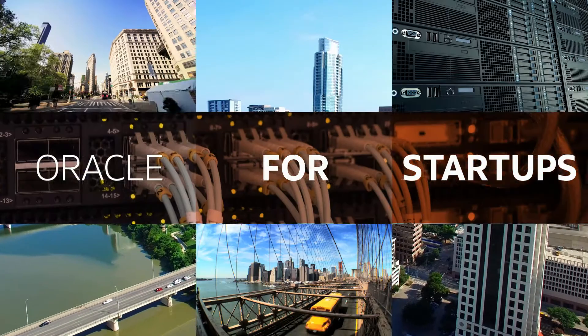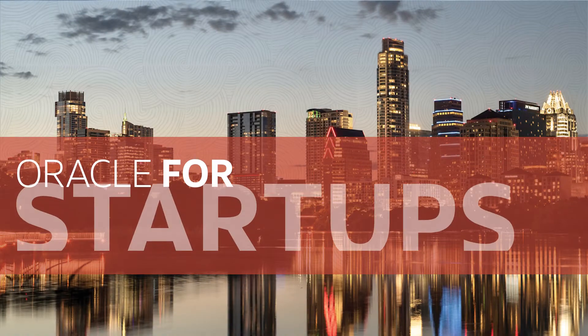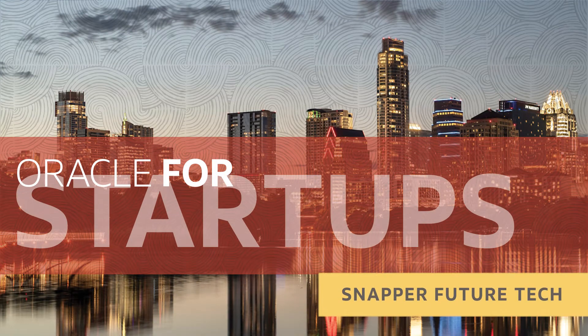I'm Whitney Dermick, this is Oracle for Startups, and today I am joined by Darshana Jain, the CEO of Snapper Future Tech. Thank you for being here, Darshana. Thank you so much for having me, Whitney.